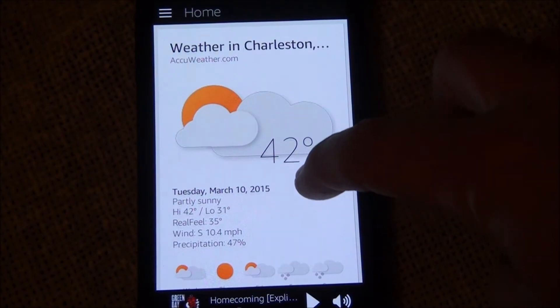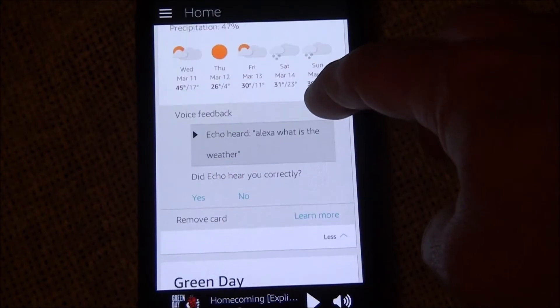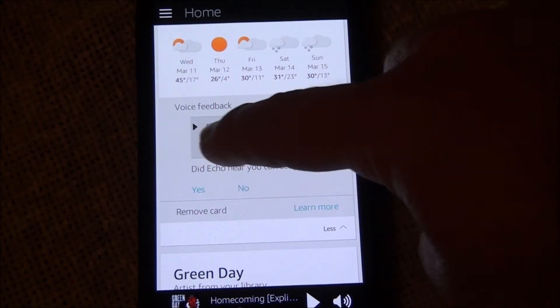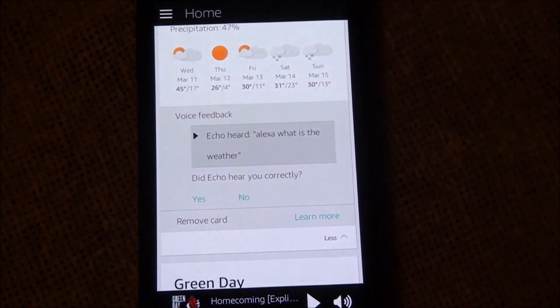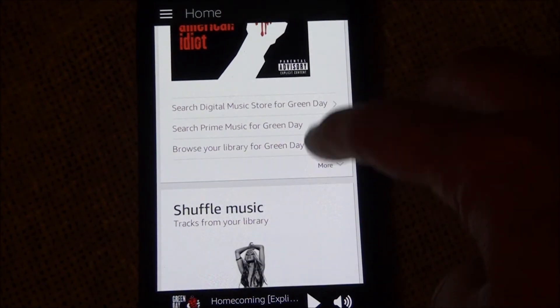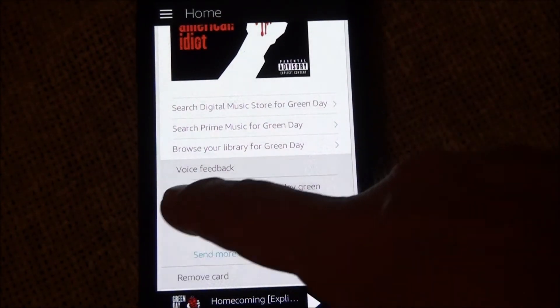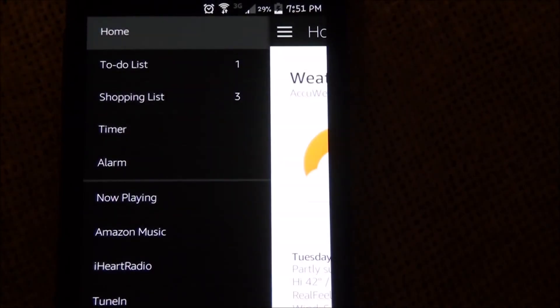I'm going to show you a sample so you can see what it looks like on the app. When you're in the app, you can see what you said when you talked to the Echo. You can click on this part — it's been recording everything you say. If you click 'more,' you'll see a little play button. For example: 'Alexa, play Green Day.'